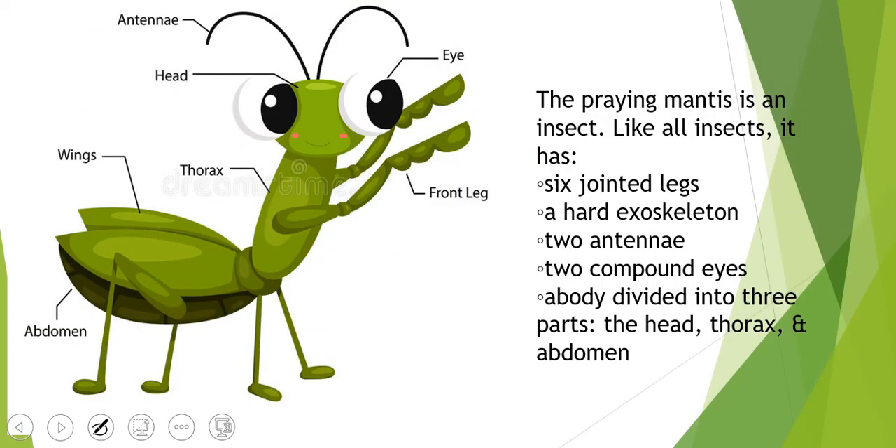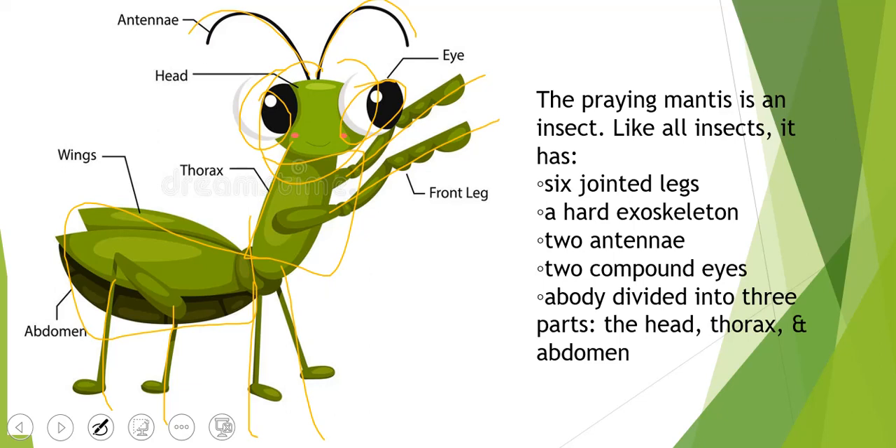Just like all insects, it has six legs. It has a hard exoskeleton, two antennae, and two compound eyes. Its body is divided into three parts: the head, the thorax, and the abdomen. And it also has wings.